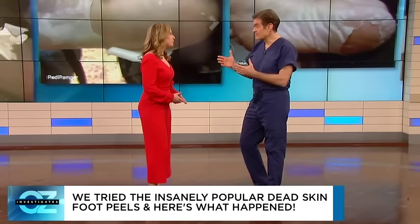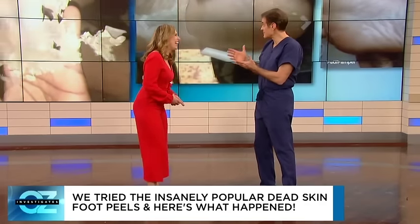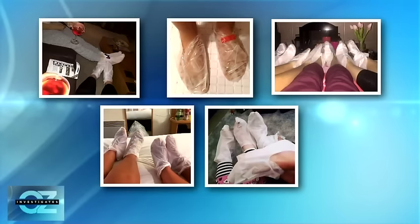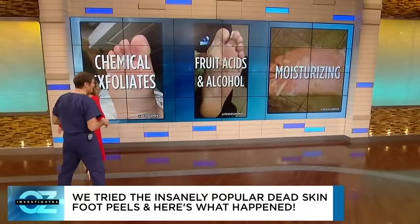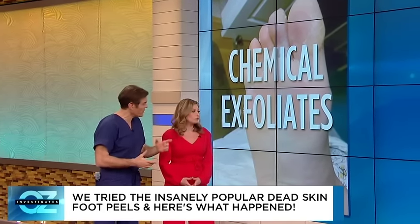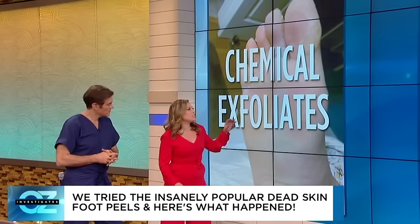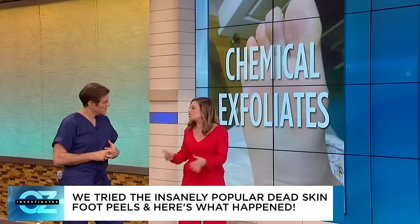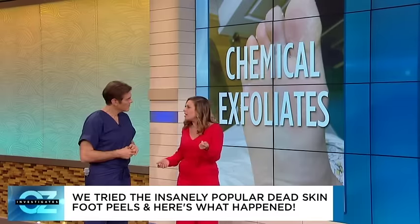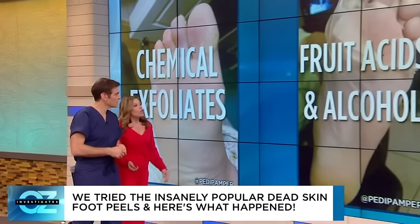You can buy these foot masks at drugstores and cosmetic stores — they're all over the place now. Some of the photos you brought show different stages of the mask treatment. What's in these that causes the skin to exfoliate? It's the super intense chemical exfoliants — the fruit acids and the alcohol — that's really what causes the dead skin to shed.